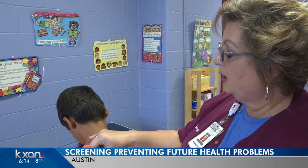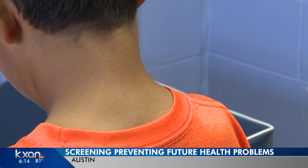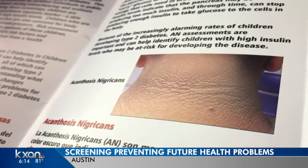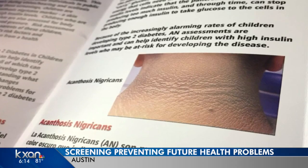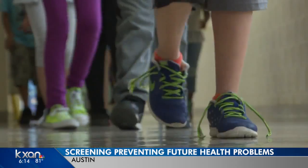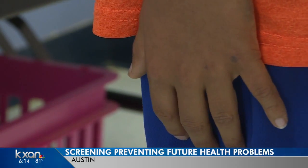We're looking at the bottom area of the neck. You don't need a magnifying glass or tool to see the skin condition. School nurses are looking for this dark brown, blackish type skin with a velvety texture. It can show up in the back of the neck, it can also show up in the creases of the elbows, the creases of the groins. It means a child has higher insulin levels and is at risk for Type 2 diabetes.